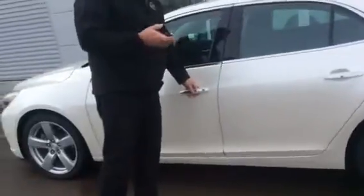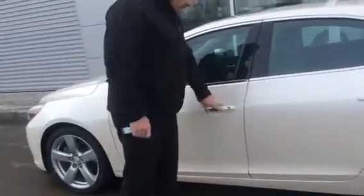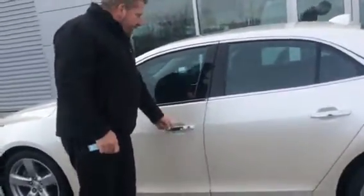This one has the key fob — it's keyless entry. You can lock and unlock the doors just by pushing the button, as long as the key is within the vicinity.